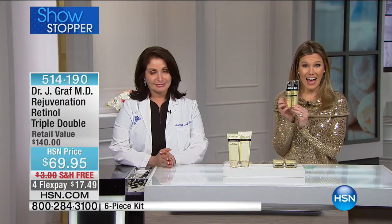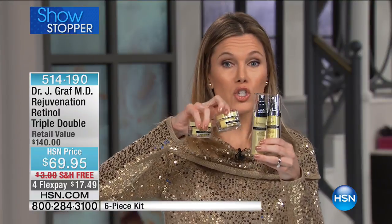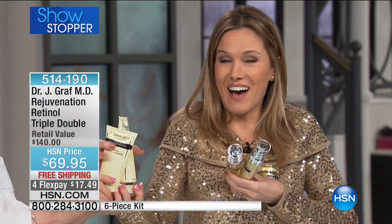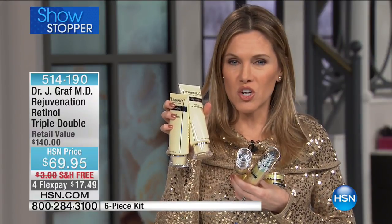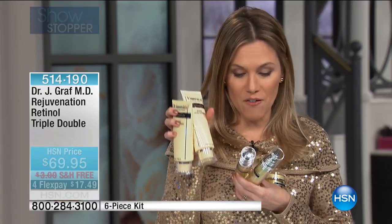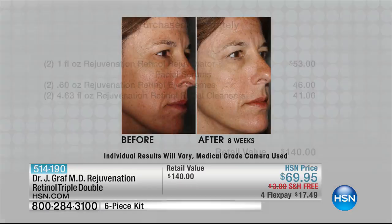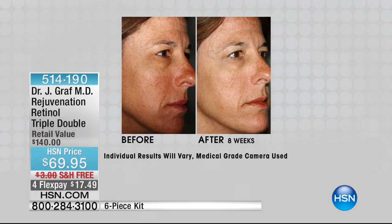I'm also going to give you the eye cream — not one but two. And you have to cleanse your face: we have a retinol cleanser — not one but two. If you've ever tried retinol or ever wanted to try it, this is definitely the system to get. You are getting over a $140 value. You're getting two rejuvenation retinol facial serums, two retinol eye creams, and two retinol facial cleansers — shipped to you for free.